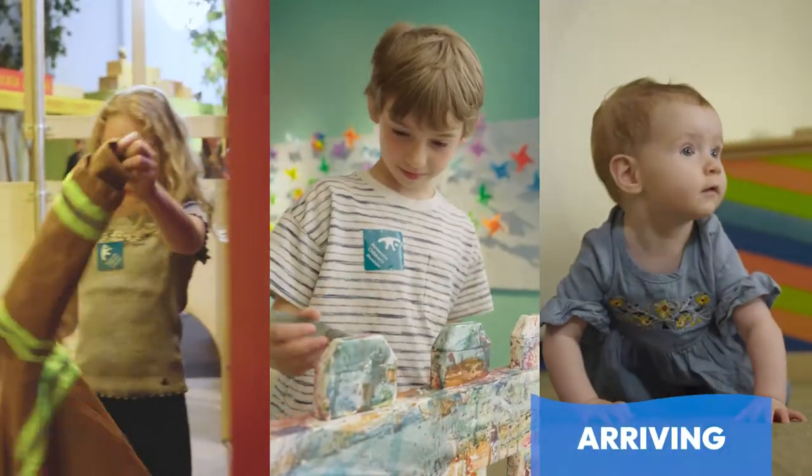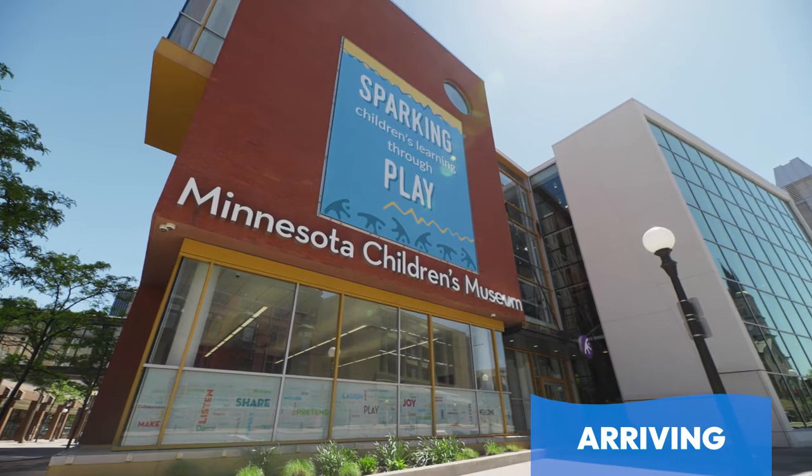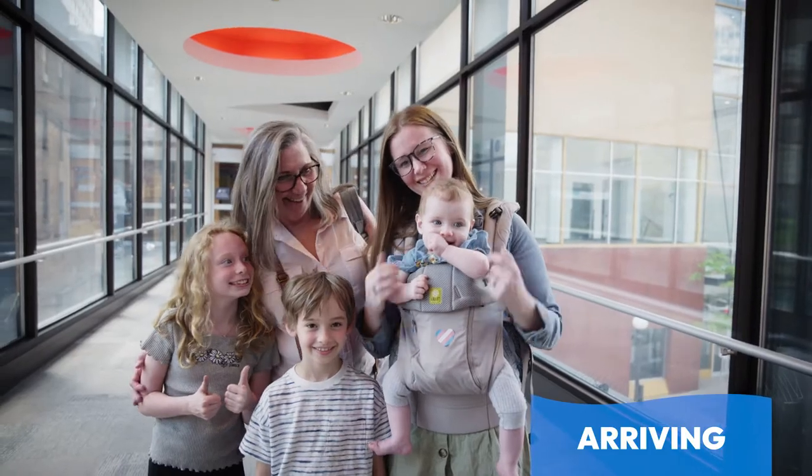Sky, Sage, and Sawyer are going to the Minnesota Children's Museum today with their mom and grandma. They are so excited.